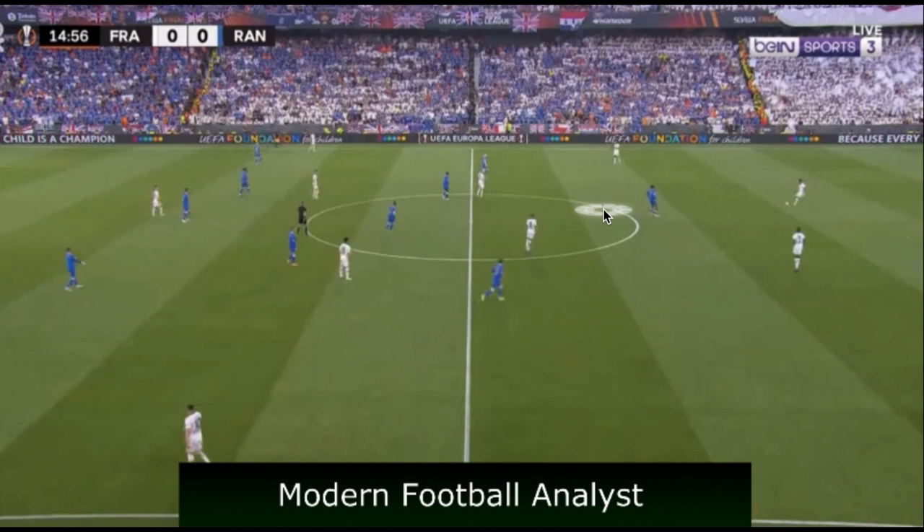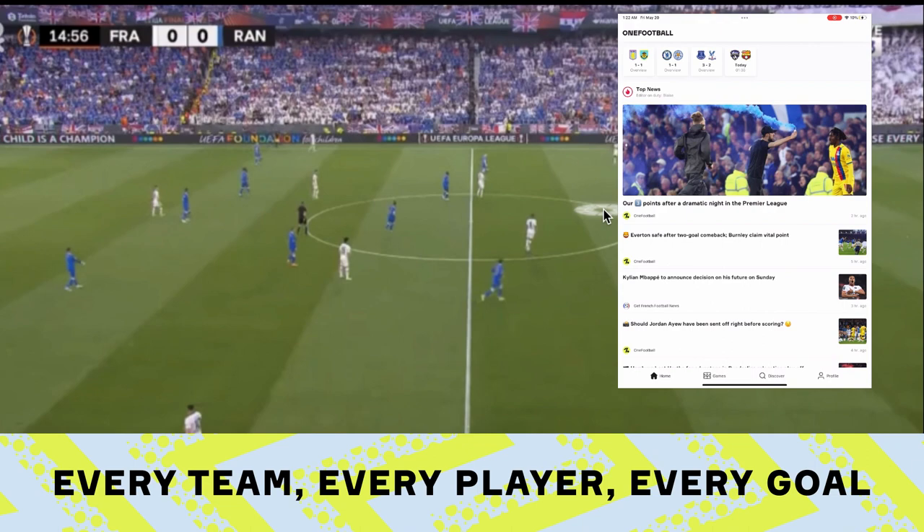What's going on everybody, I'm back with another video. This video is going to be looking at the Europa League final that Frankfurt ended up winning, beating Rangers in penalty kicks. This is going to be looking at the tactics behind the match from both sides. Before we get into it, check out the One Football app.